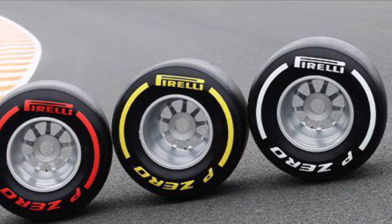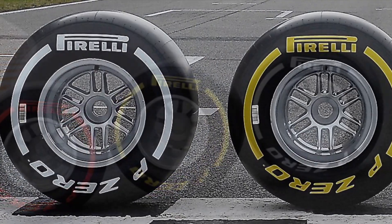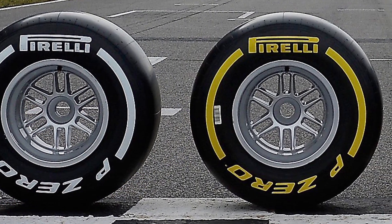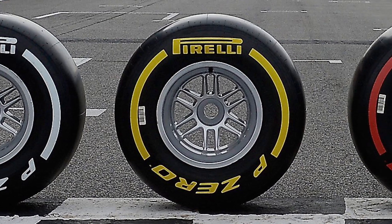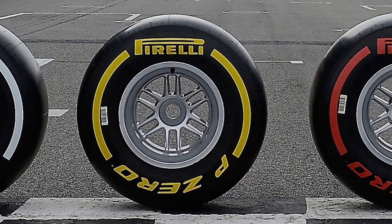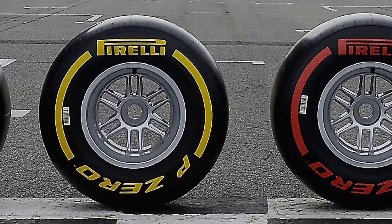Compared to last year, in terms of the mandatory tyres for each qualifying session, it is clear that there are pros and cons. The uncertainty relating to the latter should become more obvious once the format has been tried.